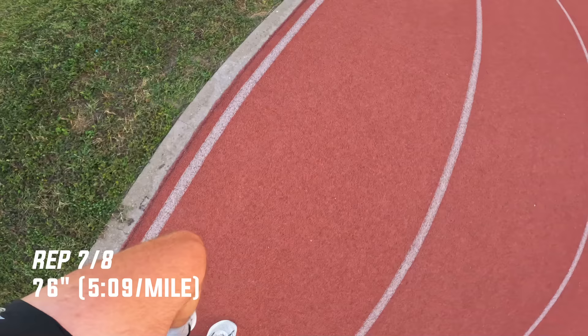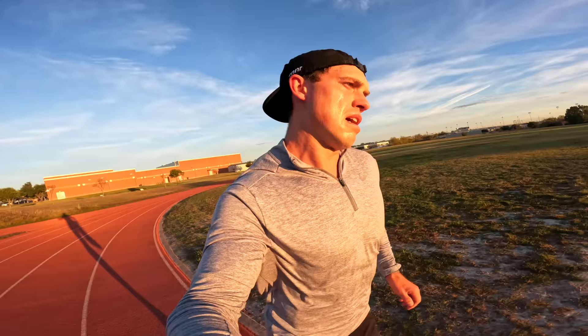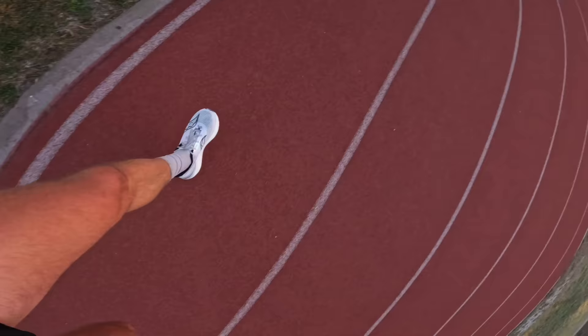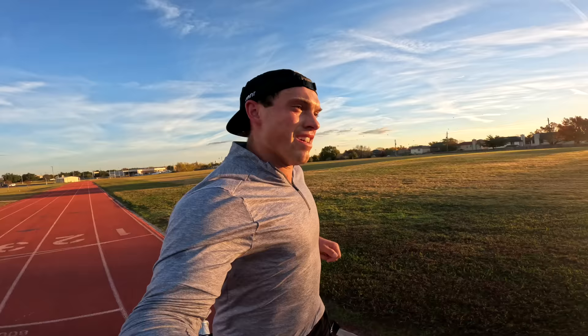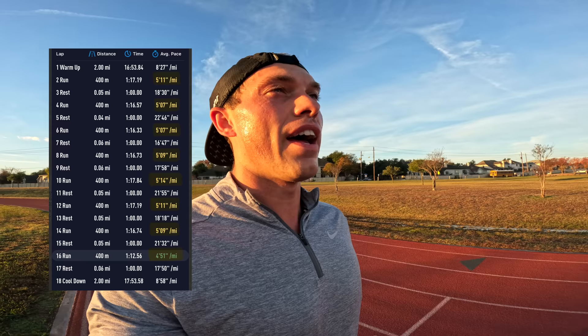Last interval — eight out of eight. See if I can break five minute pace on this one. 4:52 for the last rep! That was a good one. It's been a minute since we got the heart rate up like that, but it felt good. Great workout this morning.